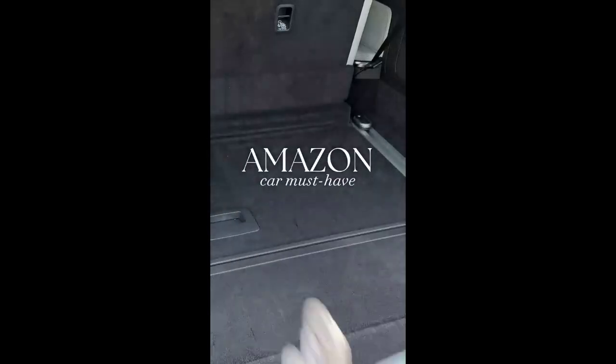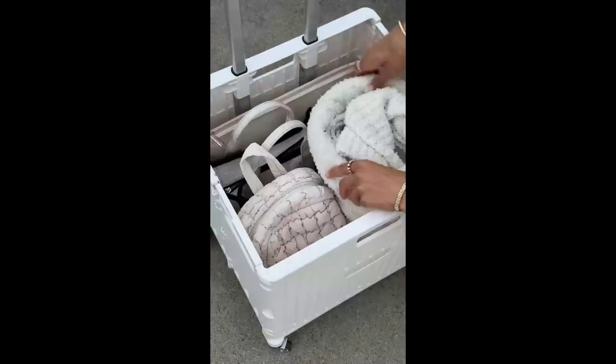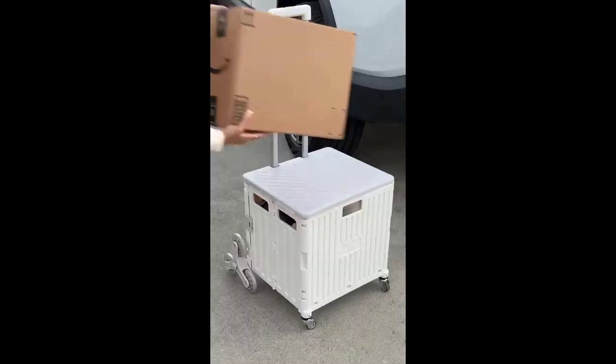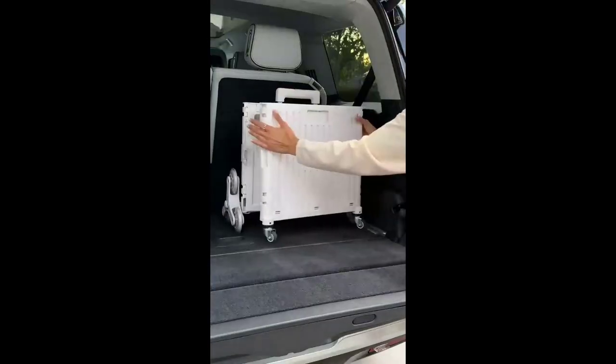Amazon car must-have — this collapsible cart is great for grocery shopping and transporting groceries from your car. It's lightweight and designed with stair-climbing wheels, allowing you to transport your things with ease. The lid holds up to 240 pounds and can be used as a chair. It collapses in seconds and is easy to store in your trunk.